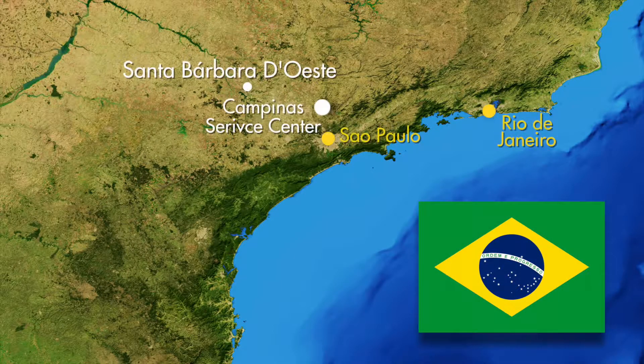The Dresser-Rand Campinas service center has relocated here and will extend its capability with an additional service facility in Macaé, enabling an operation and maintenance facility near offshore assets.